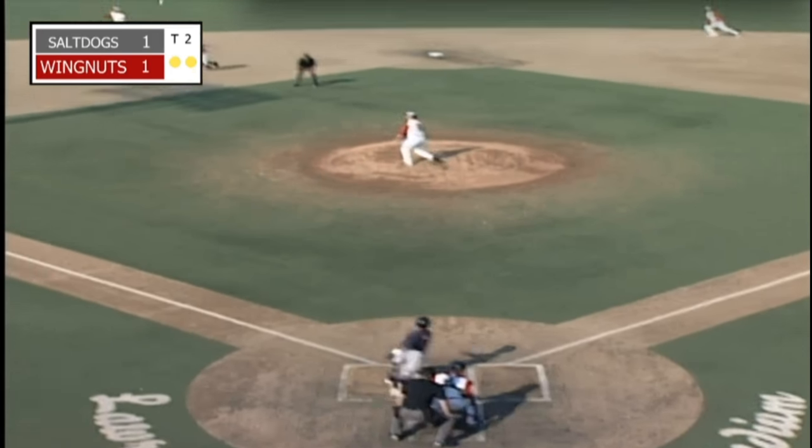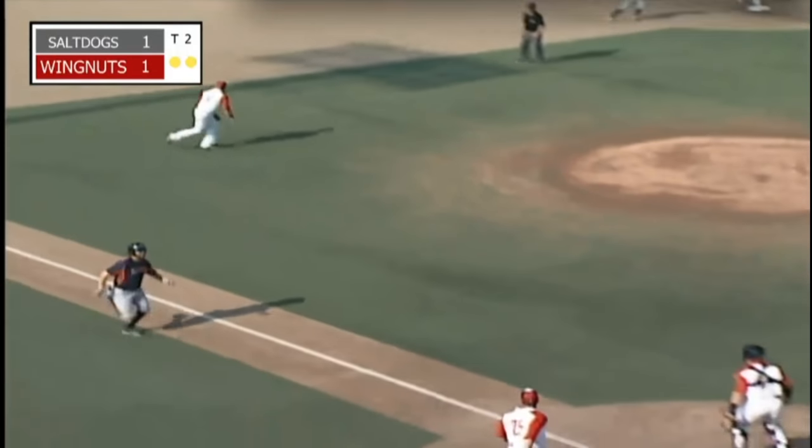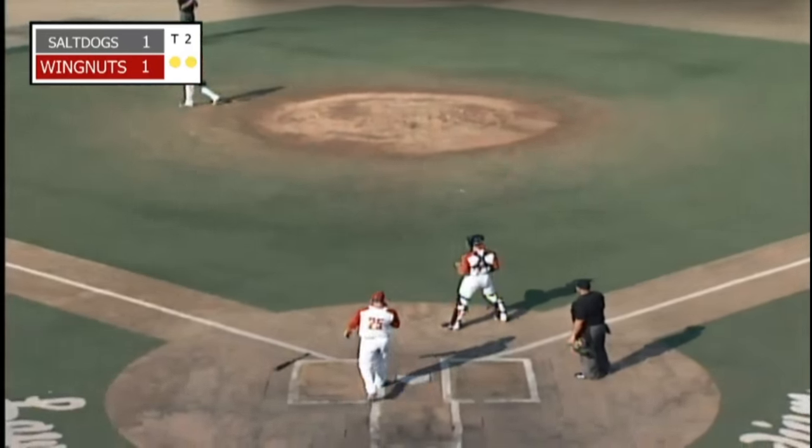First pitch — line to left field. Coming on is Thomas; he'll have to play it on a hop. They're going to send Bennett towards the plate. The throw in by Tony is late and off line, and it's an RBI single for Yvonne Marine. It's 3-1 Salt Dogs.